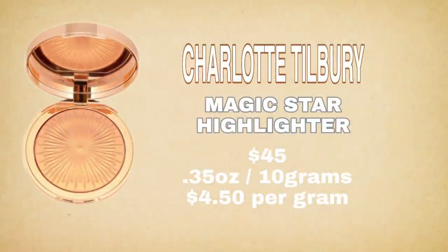The next one is from Charlotte Tilbury — the Magic Star, a limited edition that I've really enjoyed and used a lot of. This one retails for $45, you get 0.35 ounces which is 10 grams worth of product, making it $4.50 per gram. So it's actually cheaper per gram than the Bar of Gold.